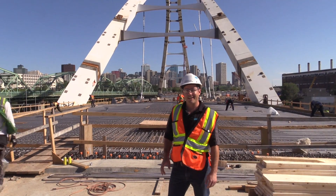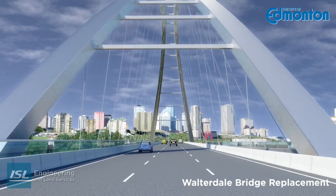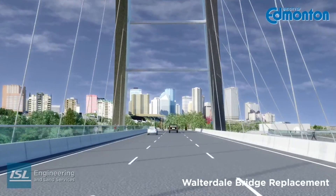Right now I'm standing on the south abutment of the Waltherdale Bridge. The bridge is going to have three lanes of traffic that flow northbound. It will also have a sidewalk on the west side.